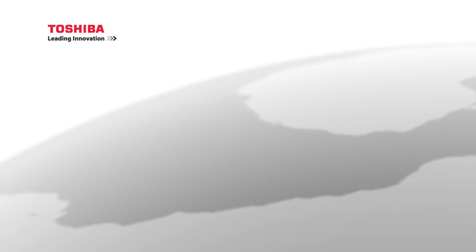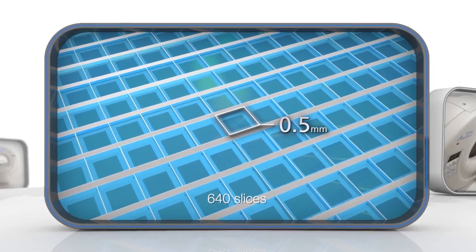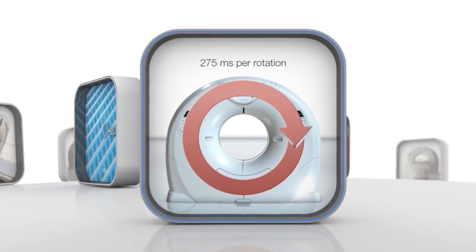Toshiba Medical Systems introduces a new vision in CT: the Equilion 1 Vision Edition. 640 half-millimeter slices in a single 275-millisecond rotation.